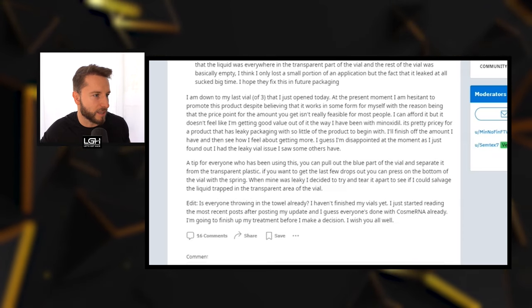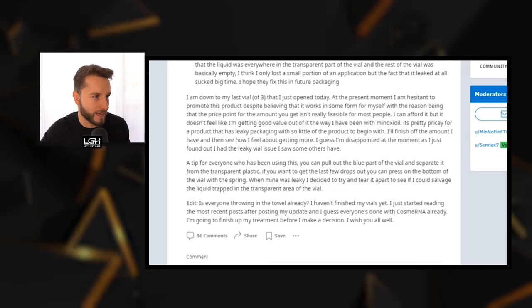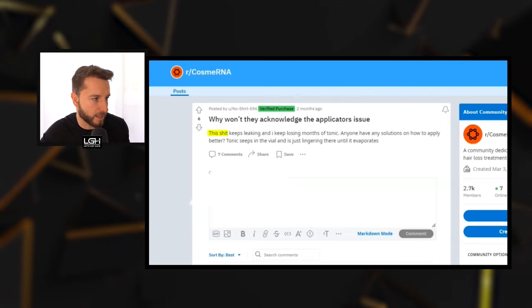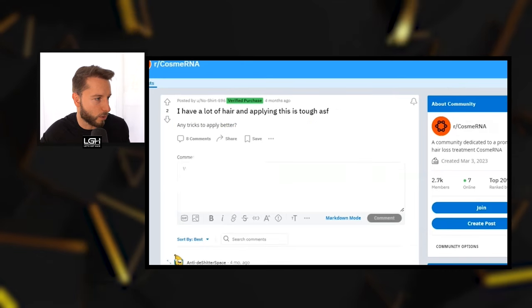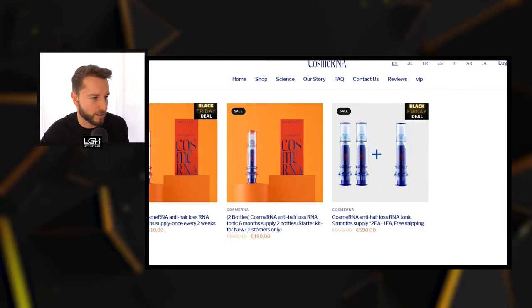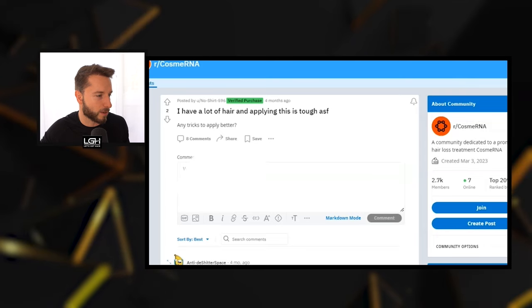The leaky vial issue is something other users have also complained about. One person asked: 'Why won't they acknowledge the applicator issue? This keeps leaking and I keep losing months of tonic. Anyone have any solutions on how to apply it better?' Another verified purchase noted having a lot of hair and difficulty applying. These applicators are probably not the best — they look cool but don't seem practical to use.